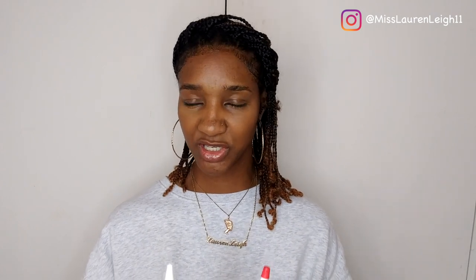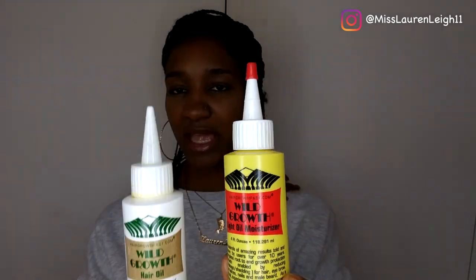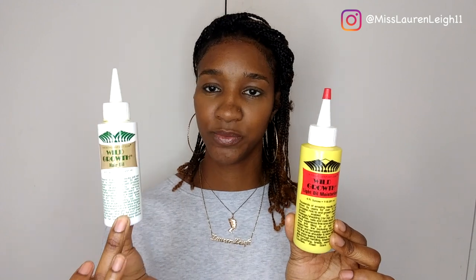Moving on to number four — I had to find an alternative after the hair fertiliser because I couldn't take the smell. So I've been using these: Wild Growth Oils. One is yellow and one is white. The white one is a thick oil and the yellow one is lighter. I prefer the white one because it's thicker and it kind of reminds me of hair grease, and I feel like I'm getting more product.